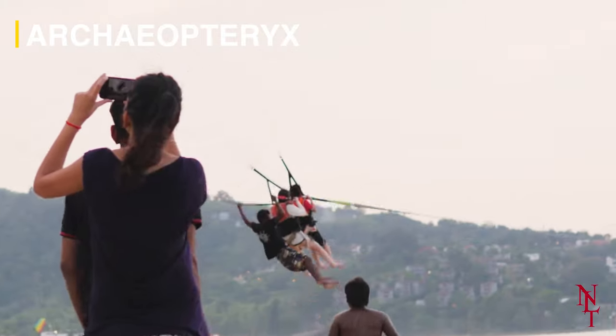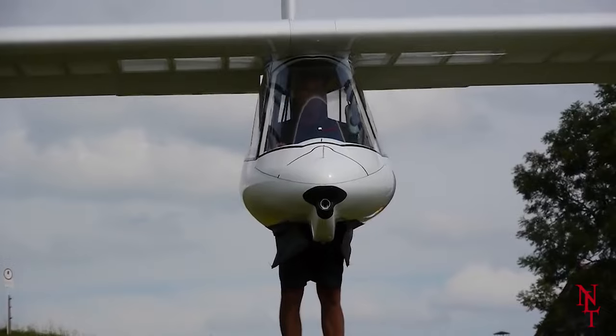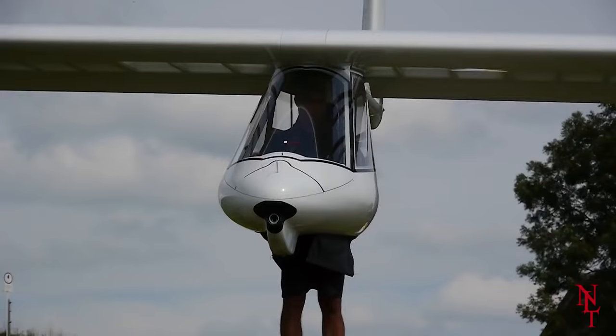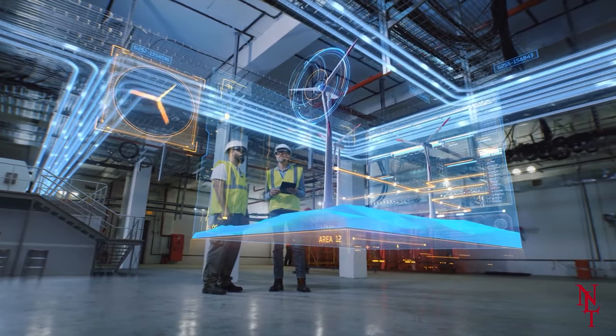Archaeopteryx. If you love to fly but hate having to be sat next to random strangers, then this invention may be perfect for you. The Archaeopteryx is a single-seat glider that allows you to take flight all on your own — no airport needed. It began development in 1976 by the Swiss company Ruppert Composite.